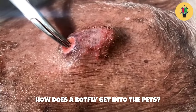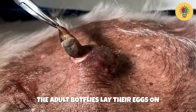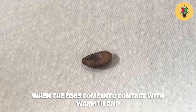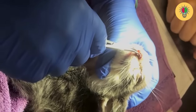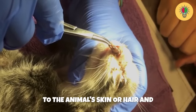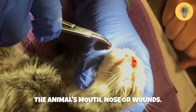How does a botfly get into pets? Botflies have a unique way of getting into pets. The adult botflies lay their eggs on the skin or hair of animals. When the eggs come into contact with warmth and moisture, such as the body heat and moisture on an animal's fur, they hatch into tiny larvae. These newly hatched larvae can attach themselves to the animal's skin or hair and then find a way to burrow inside.